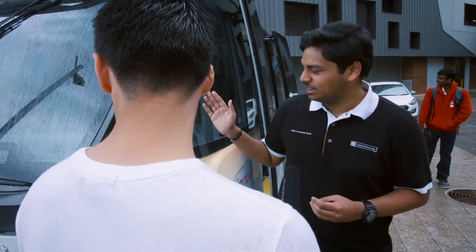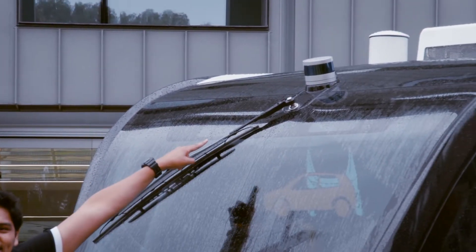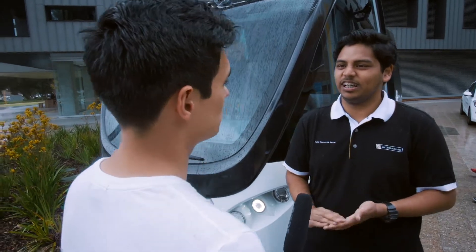Kip has quite a few sensors. If you see over here we have multiple lidars. Basically how Kip works is that it sends signals all across its body, so basically a 360-degree view, and based on that it knows where it's going.